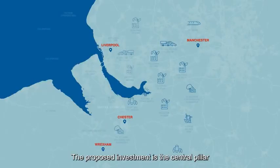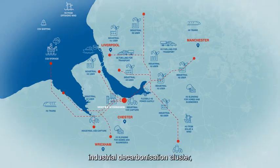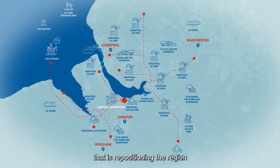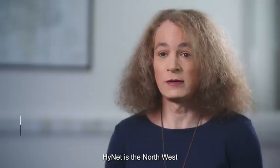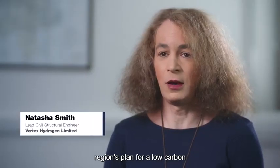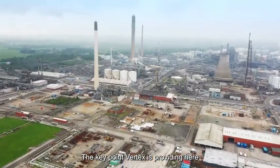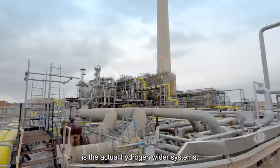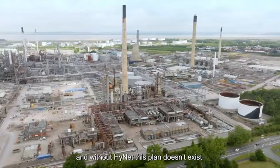The proposed investment is the central pillar of the landmark Hynet industrial decarbonisation cluster — a groundbreaking low carbon project repositioning the region at the leading edge of the UK's transition to net zero. Hynet is the northwest region's plan for a low carbon future with hydrogen as its main power source. The key point is that Vertex provides the actual hydrogen for the wider system, so without this plant Hynet doesn't exist, and without Hynet this plant doesn't exist.